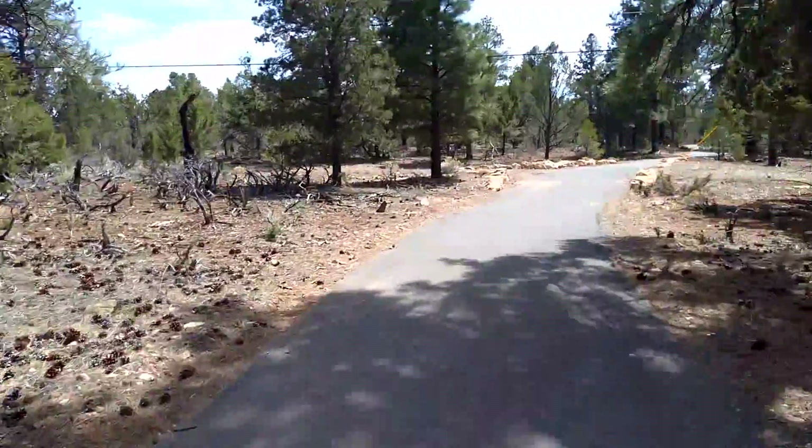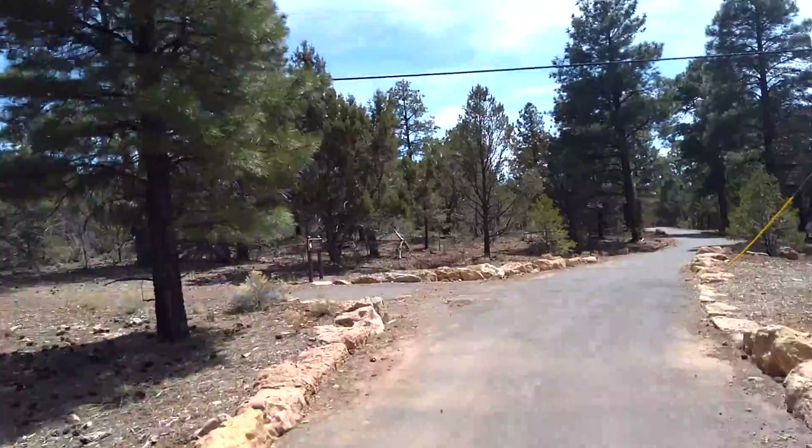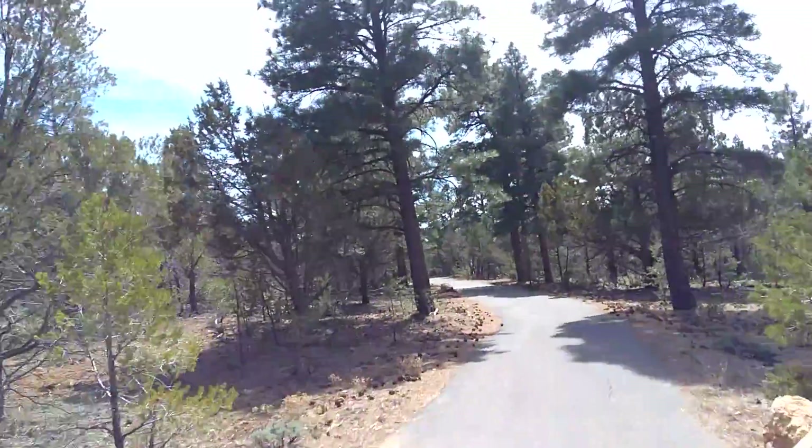We hiked along the rim today. We rode our bikes to the visitor center, hiked along the rim, rode the bus back to our bikes, and now we're coming back to our campsite.